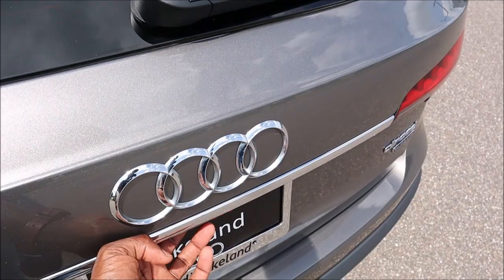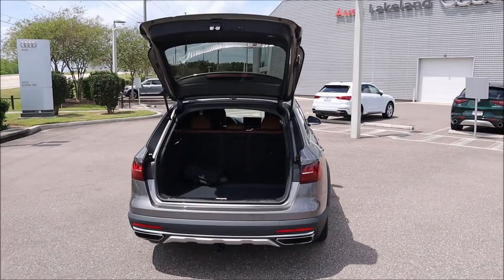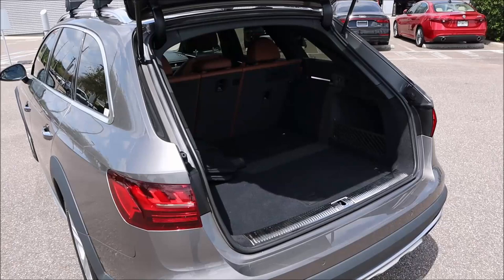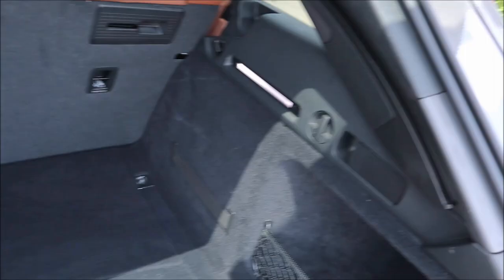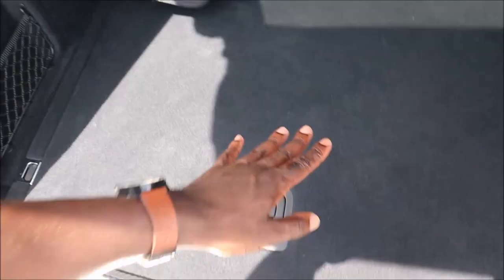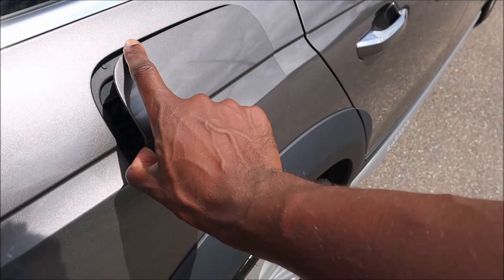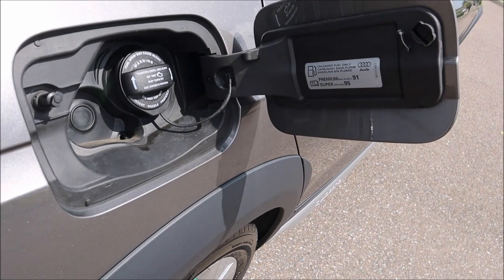When it's time for adventures, we're looking at 53.1 cubic feet of space with all three rear seats folded down. There's a 40-20-40 split for the rear seating, with handles to pull the seats down, cargo nets on each side, straps for storage, and a false floor with a spare tire underneath. For fuel economy, the tank is around 15.3 gallons. You're looking at 26 MPG combined — 24 city, 30 highway — with premium 91 or super 95 fuel recommended.